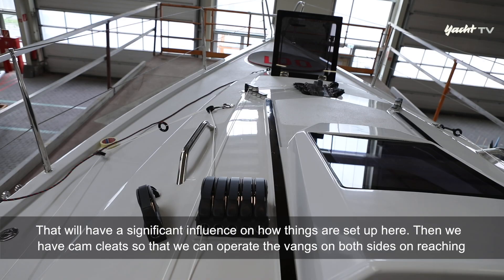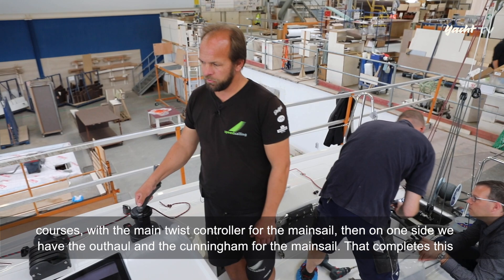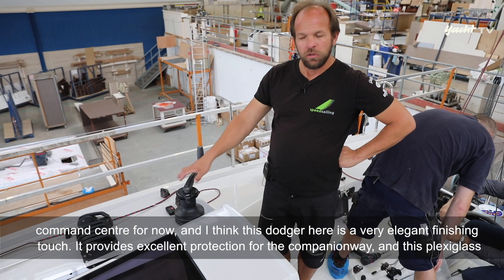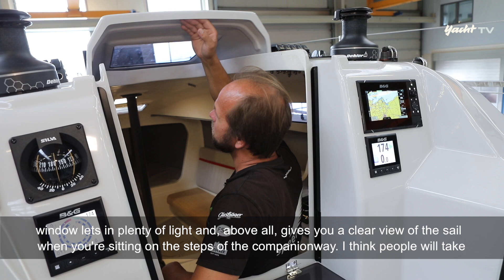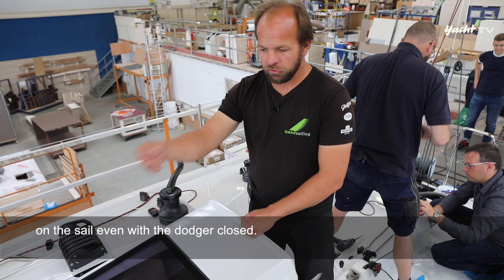Dann haben wir Curryklemmen, sodass wir beidseitig den Niederholer bedienen können, was auf Reaching-Kursen der Haupt-Twist-Controller für das Großsegel wird. Wir haben außerdem den Unterliegstrecker und den Cunningham-Holer für das Großsegel. Diese Schalt- und Waldzentrale wird durch den Dodger formschön abgerundet. Man hat sehr guten Schutz auf dem Niedergang und durch die Plexiglasscheibe ausreichend Licht und Blick ins Segel, wenn man auf der Niedergangsstufe sitzt.